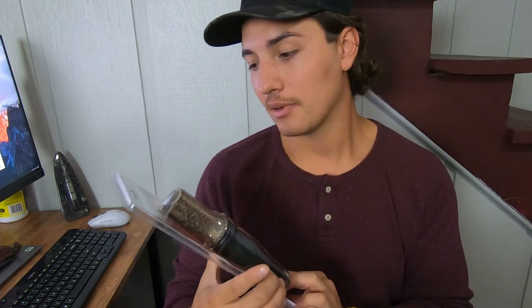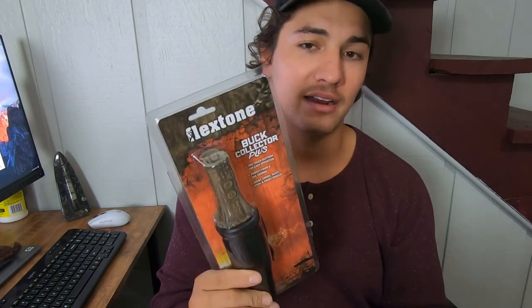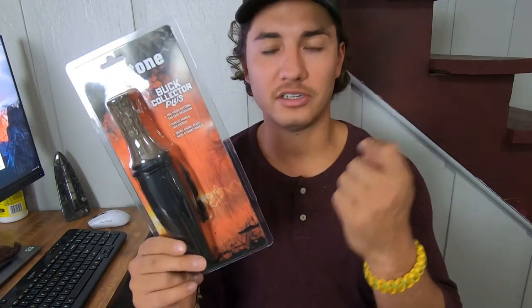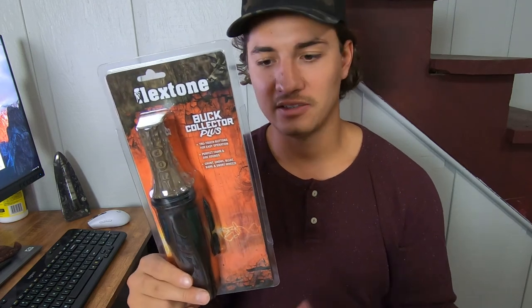I also bought a couple of Flex Tone Buck Collectors. I saw them on sale — they were super hot a couple years ago when they first came out. They usually go for $20, but at Bass Pro they were $9.99. I used to have one that I lost — when I originally bought mine they were $39.99. These are awesome because they give you the ability to choose what kind of call you want: click and grunts, doe bleats, fawn bleats, snort and wheeze. A pretty key tool and awesome gift for the hunters in your family at $9.99.